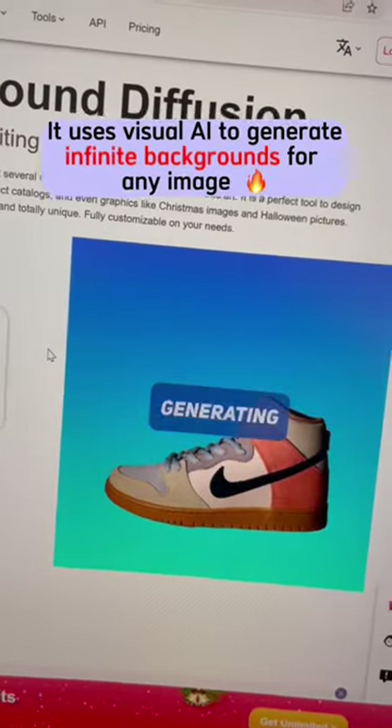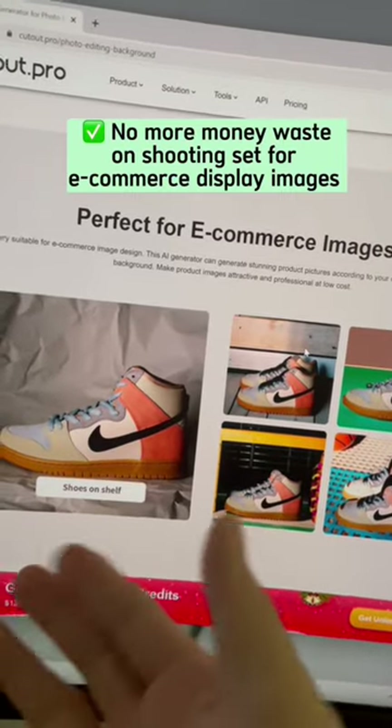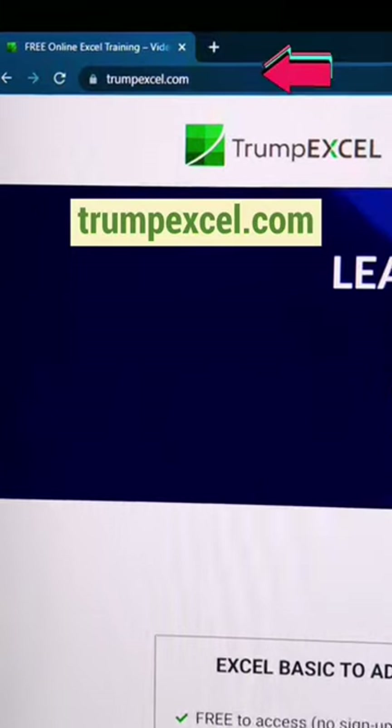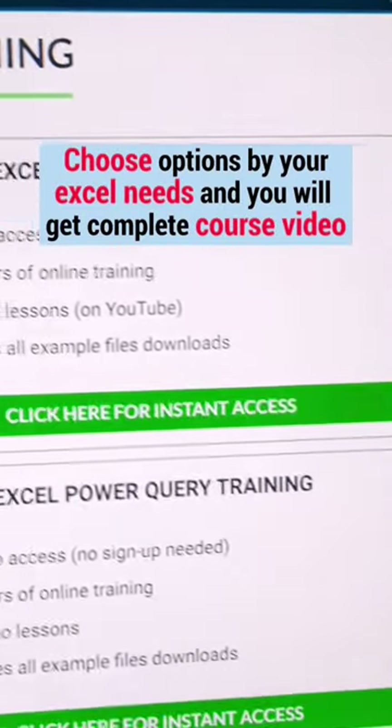It uses visual AI to generate infinite backgrounds for any image — no more wasted money on shooting sets for e-commerce display images. Go to Trumpexcel.com, choose options based on your Excel needs, and you will get a complete course video.